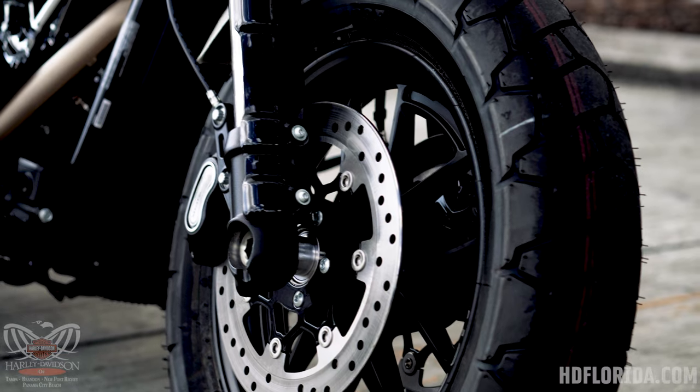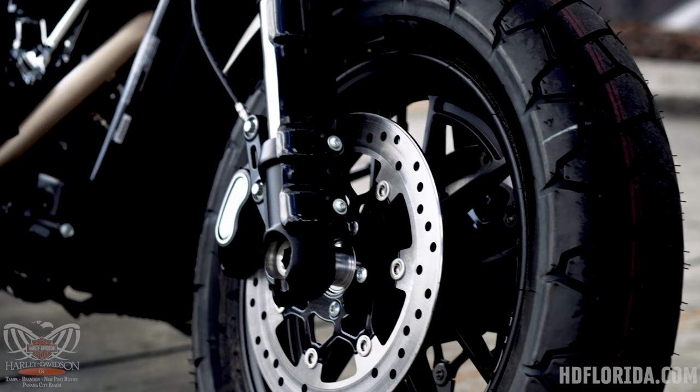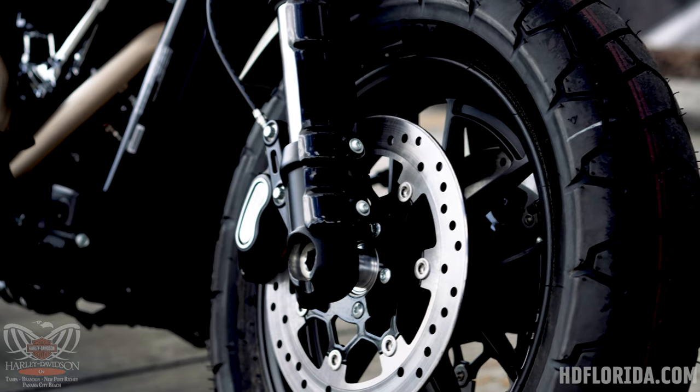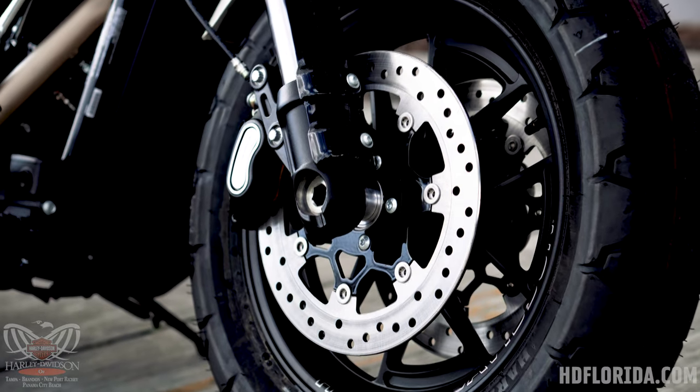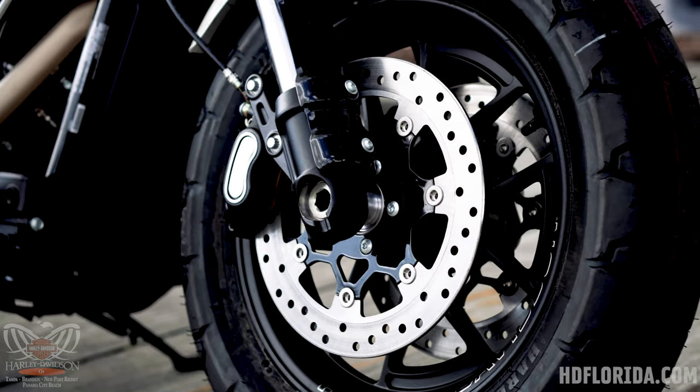Up front we have dual disc front brakes on floating rotors with four-piston calipers, and with that 150 millimeter front tire this thing stops very quick.